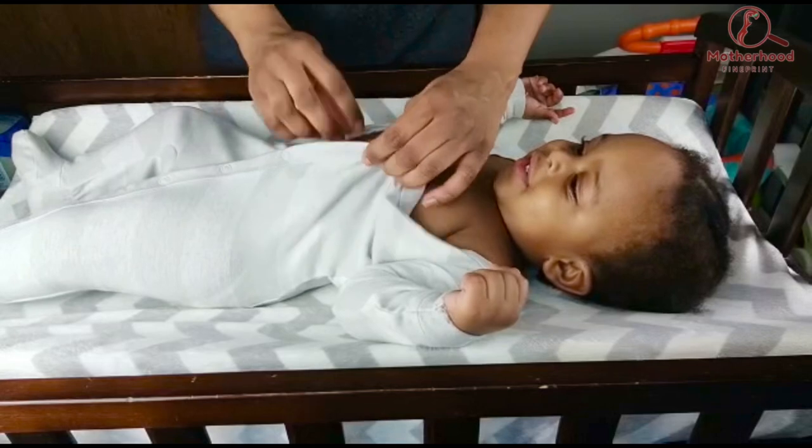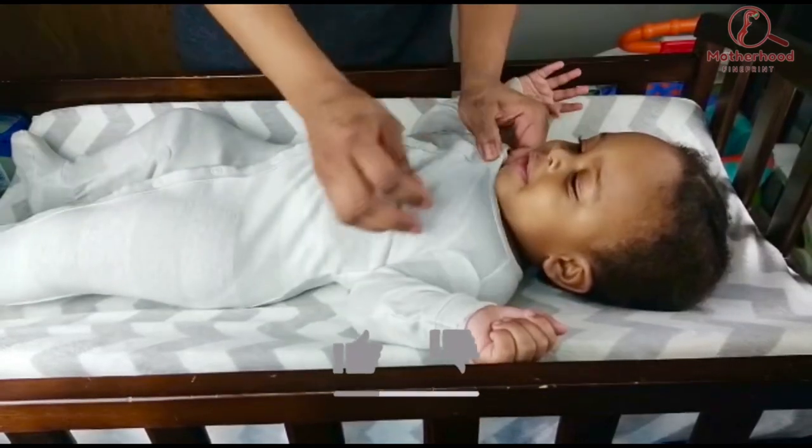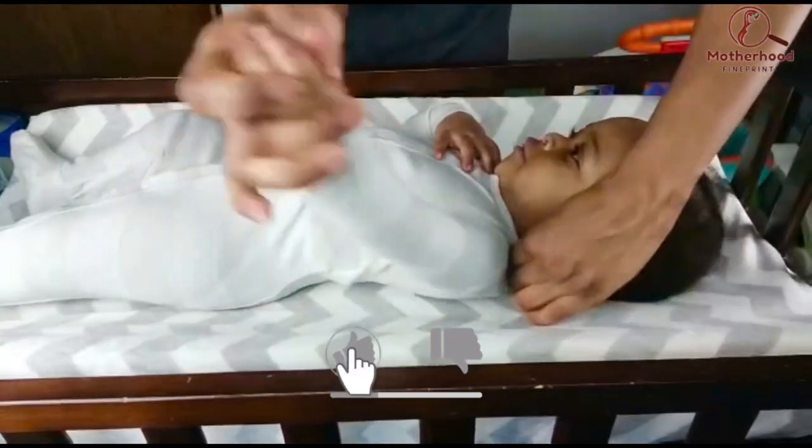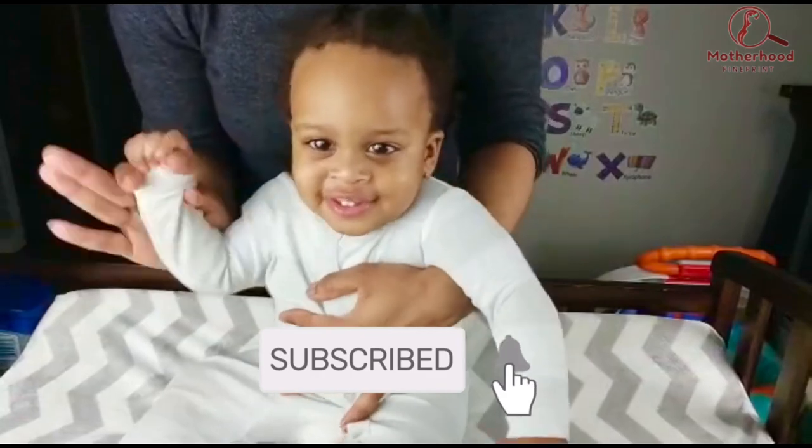Get your baby in a clean diaper, get your baby dressed, and you're good as new. Well, that's everything I have to share with you guys. Thank you so much for watching — goodbye, and we'll see you in the next one!